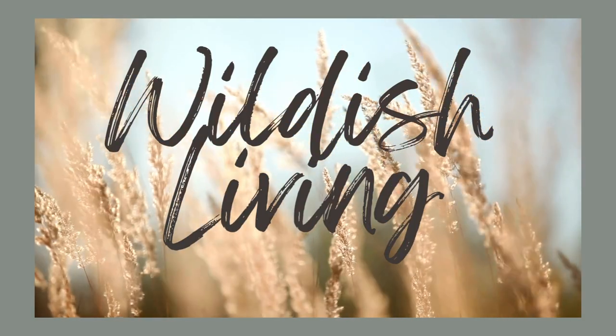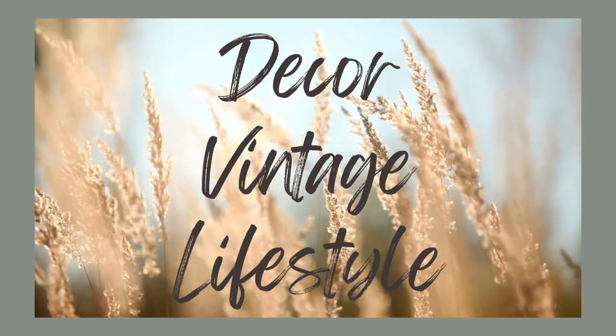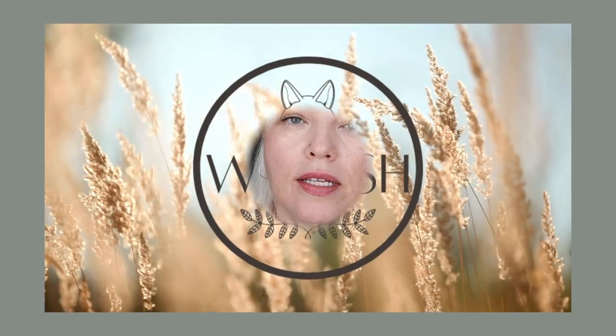Hi friends, welcome to Wildish Living where we talk about decor, vintage, handmade, and creating a space that you love. Today I'm going to be talking about using vintage items in your decor. We're going to talk about the top 10 items that I look for when I'm using vintage. We're not going to talk about furniture — we're just going to stick to smalls and more decorative items. Furniture would be a whole other video that I'm happy to do down the road, so stay tuned for that.